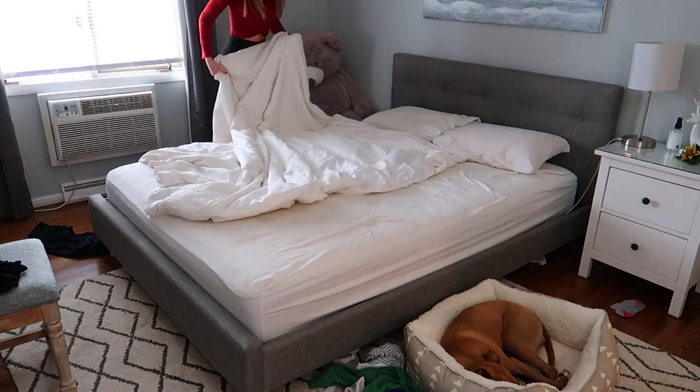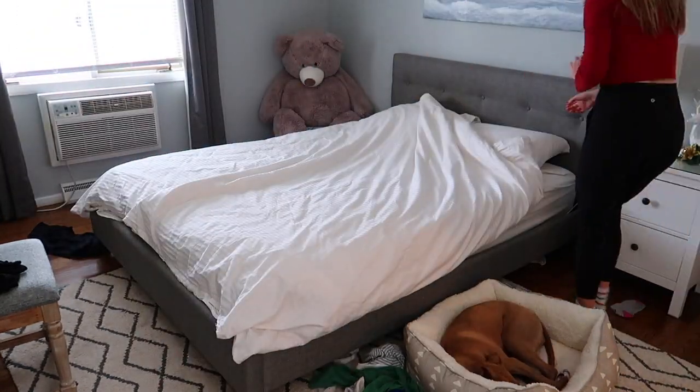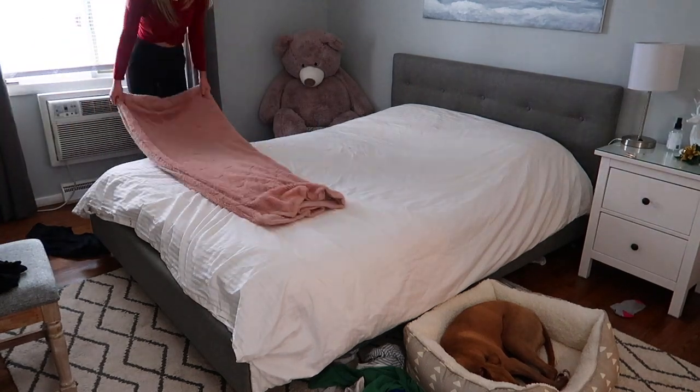When you get to your bedroom, make the bed first. This is immediately going to make the entire room seem way cleaner, way more put together, and way less overwhelming. You can see here I played around with the blanket a little bit.